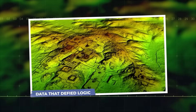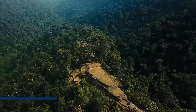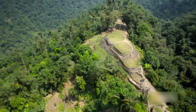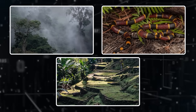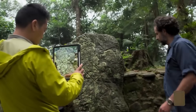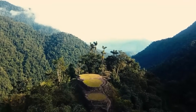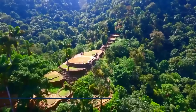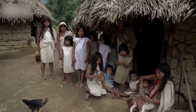Data that defied logic. Deep within the Sierra Nevada de Santa Marta Mountains in northern Colombia, the jungle is king. It's a relentless vertical world of suffocating humidity, venomous snakes, and near-impenetrable foliage. For archaeologists, it's a nightmare. For centuries, it guarded one of South America's greatest secrets — a stone city of terraces and plazas called Ciudad Perdida, or Teyuna, as the local indigenous people know it.